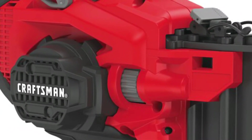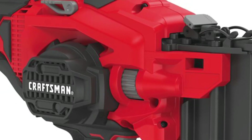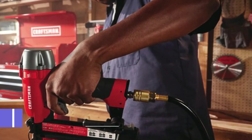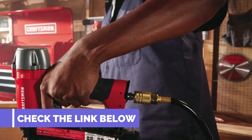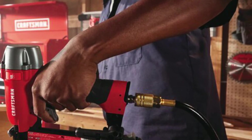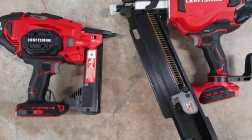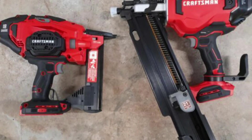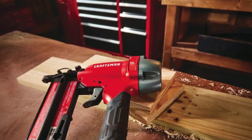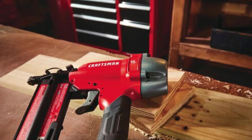It can drive brad nails from 5/8 inch to 2 inch, and the dual firing mode allows you to toggle between sequential or contact firing mode. It also comes with a trigger lock-off switch that prevents accidental firing. The tool-free depth adjustment feature allows you to adjust nail depth quickly, and the tool-free jam clearance feature lets you remove jammed nails with ease without any additional tools. The no-mar tip prevents surface damage, and dual LED lights illuminate the work surface and serve as a low battery indicator.